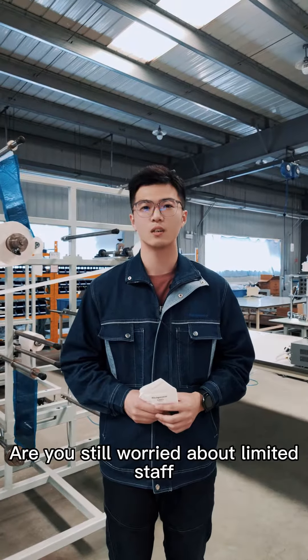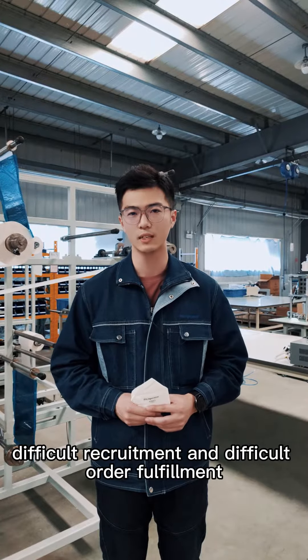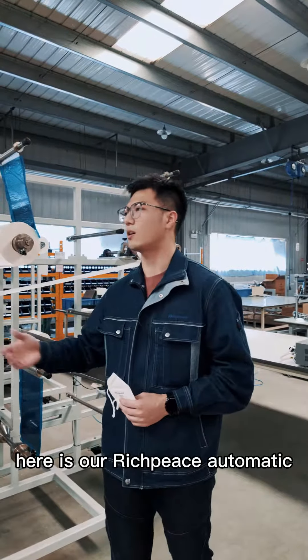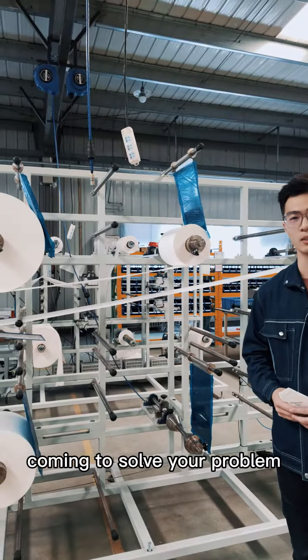Hi, I'm Chance. Are you still worried about limited staff, difficult recruitment, and difficult order fulfillment? Here is our Richpeace automatic foldable mask production line, coming to solve your problem.